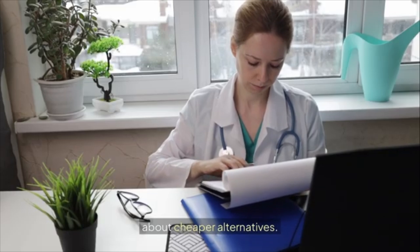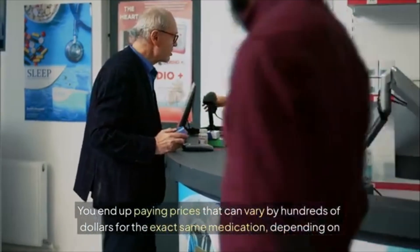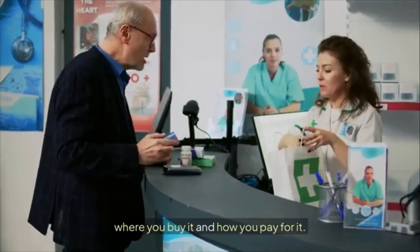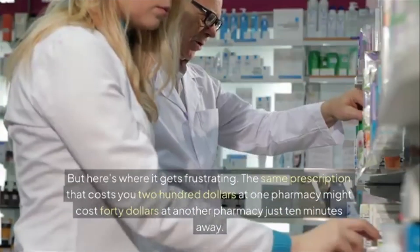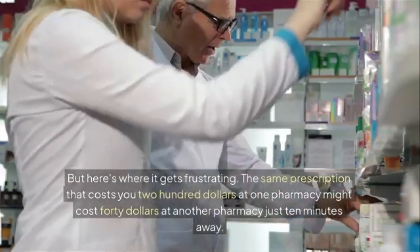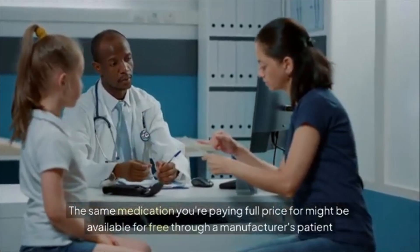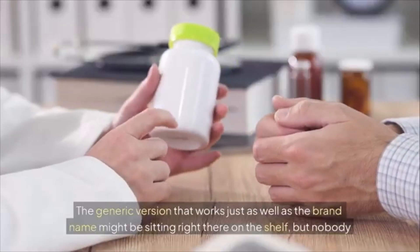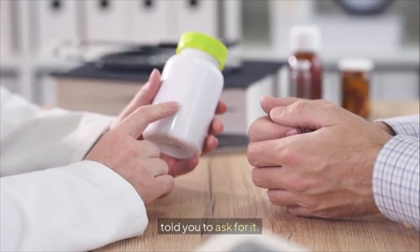Each one of these players has their own profit margins to protect, and none of them have any incentive to tell you about cheaper alternatives. The result: you end up paying prices that can vary by hundreds of dollars for the exact same medication depending on where you buy it. The same prescription that costs $200 at one pharmacy might cost $40 at another just ten minutes away, or might be available free through a manufacturer's patient assistance program your doctor never mentioned.